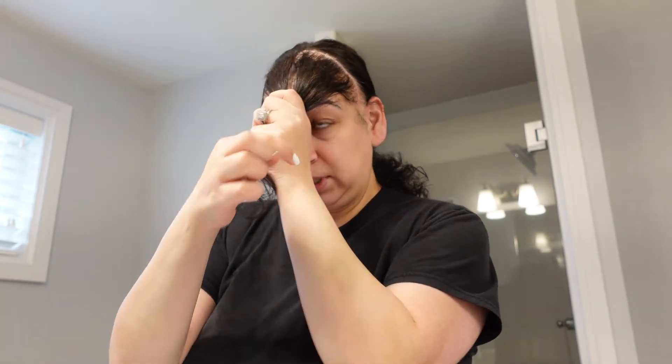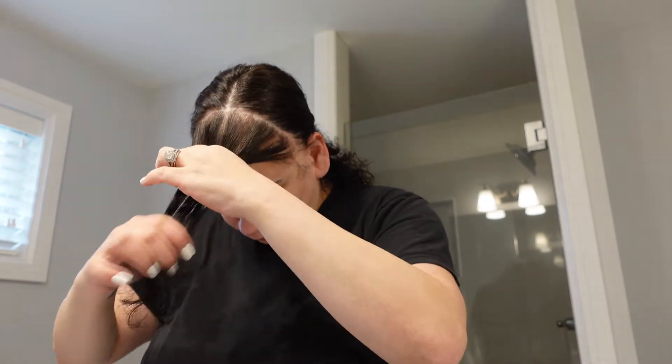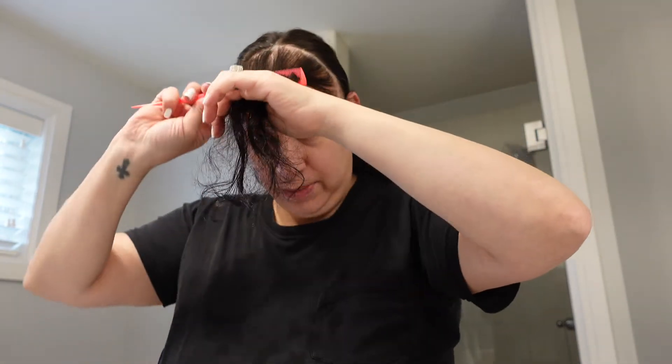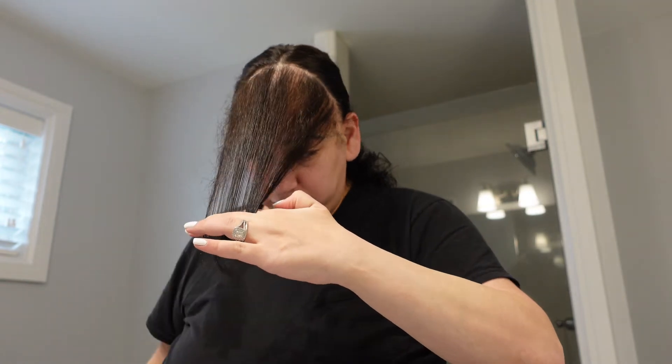For my actual bangs, I don't know how to describe how I parted it — kind of like a U shape, I guess. As you can tell my hair is naturally curly, so I always pull it down when I cut.